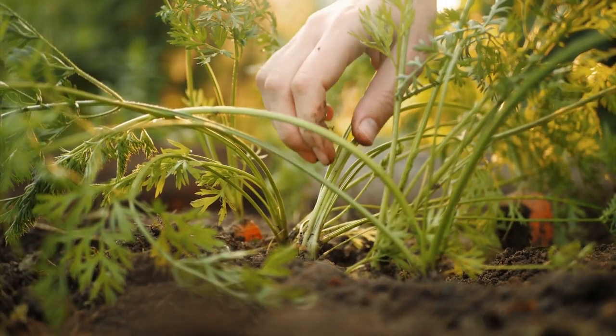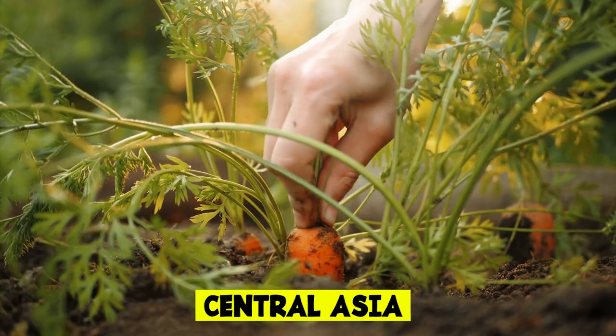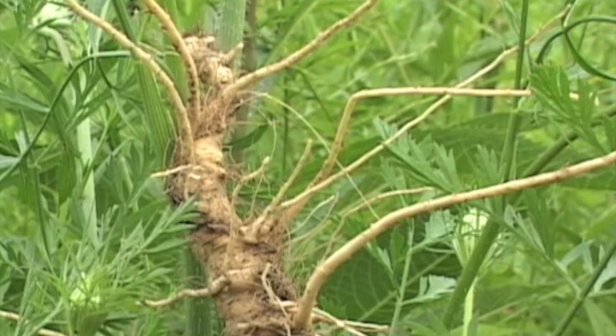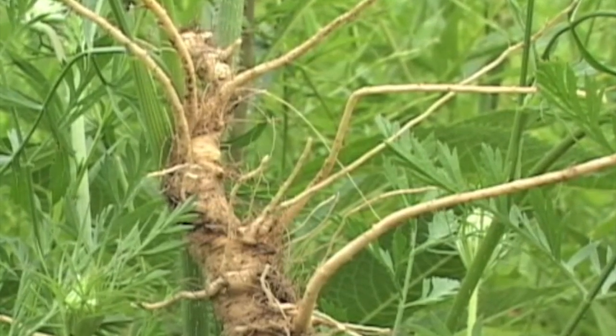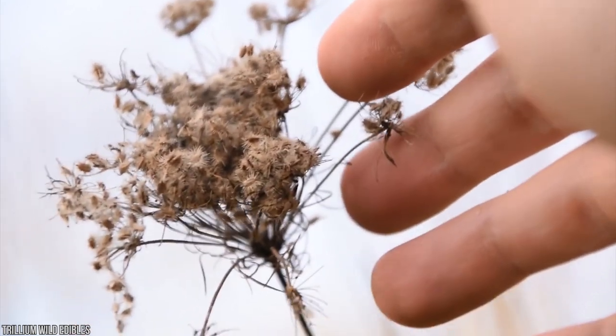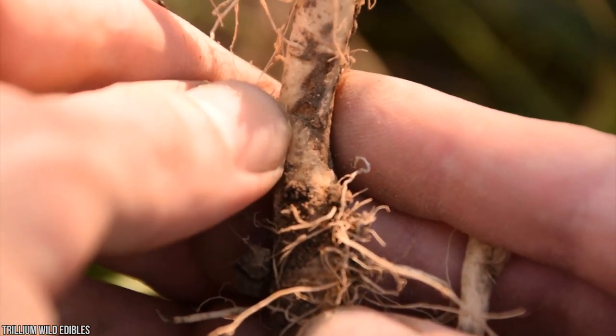Wild carrots are believed to have originated from Central Asia and originally had seeds and aromatic leaves. Carrot seeds have been found in Switzerland and South Germany dating back to 2000 to 3000 BC. Root carrots began popping up in Afghanistan around the 8th century, and ancient carrots were a lot less sweet.